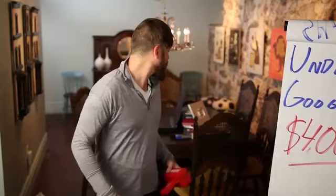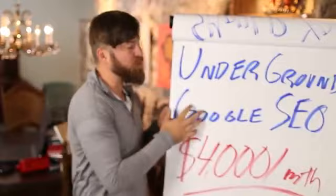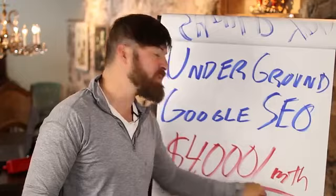There's so much money coming from this underground Google method. I've never shown this to anybody before — this is one of the most powerful things you can do. I'm going to show you an underground method to get ranked on Google costing no money, requiring no website, no domain, and you can make up to $4,000 per month with this method.